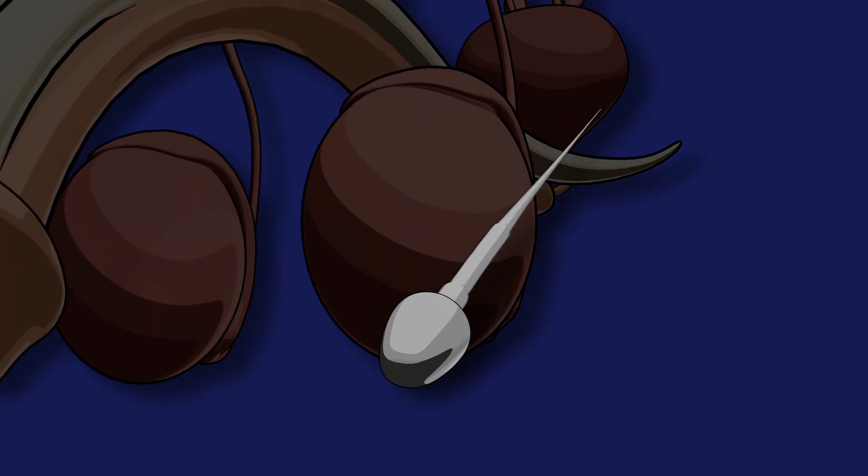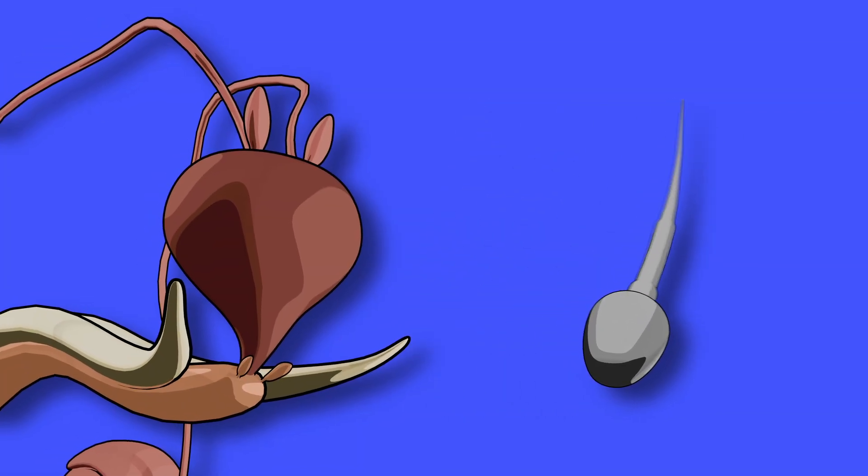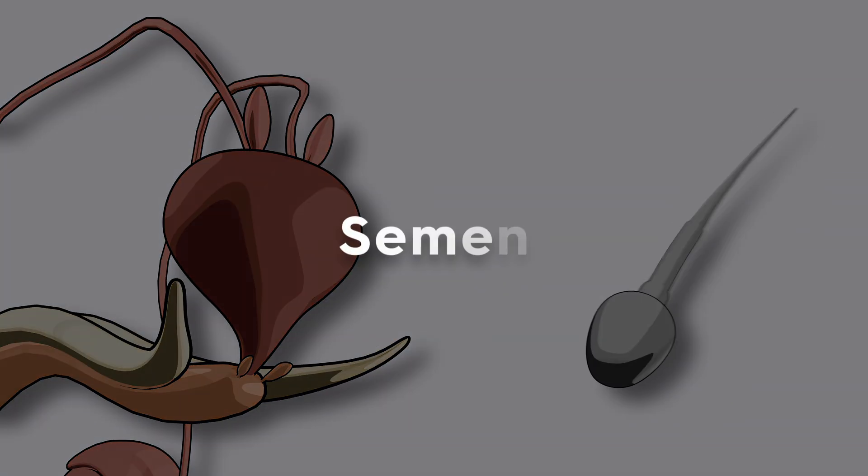Here's the thing: sperm are made in the testes, but they can't survive on their own. That's where the accessory glands step in, adding special fluids that mix with sperm to create semen.